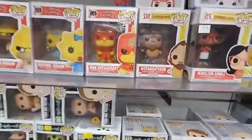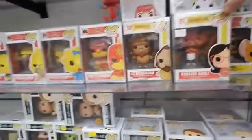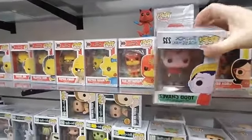Bob's Burgers — we got Beef Squatch and Linda Belcher. Someone's hiding up here — it's BoJack Horseman. We got Todd Chavez.